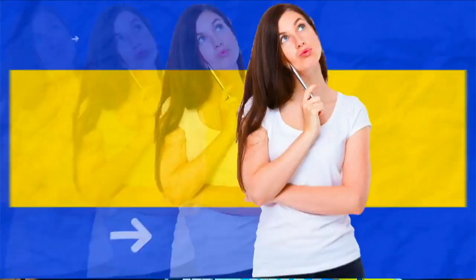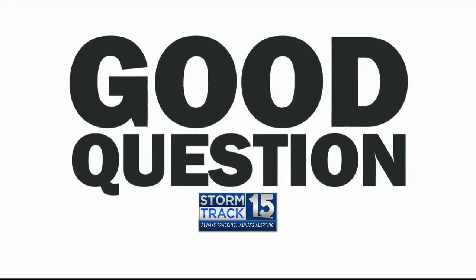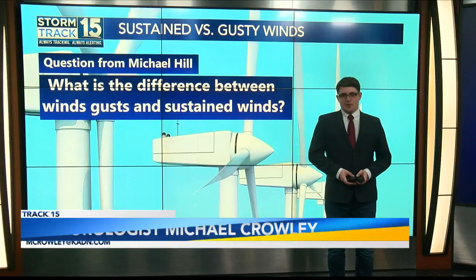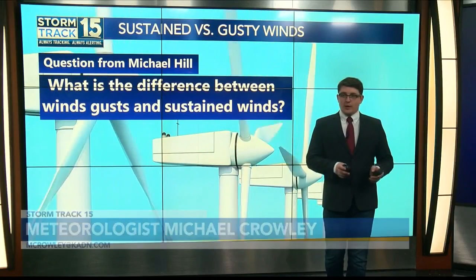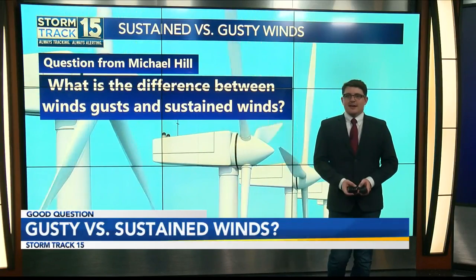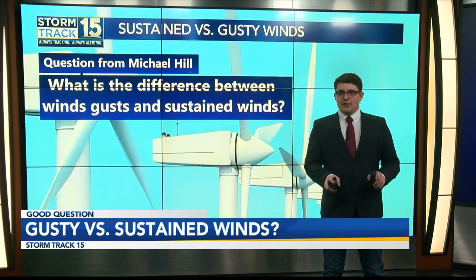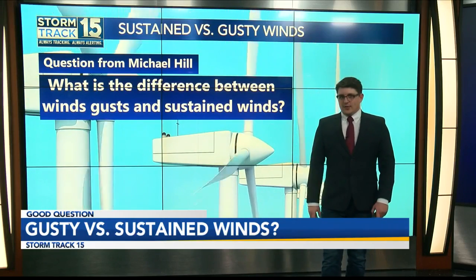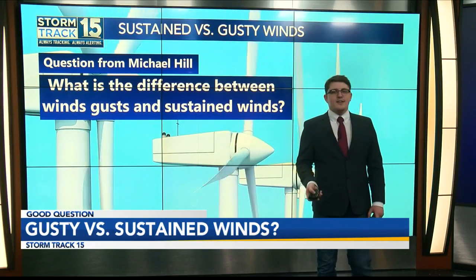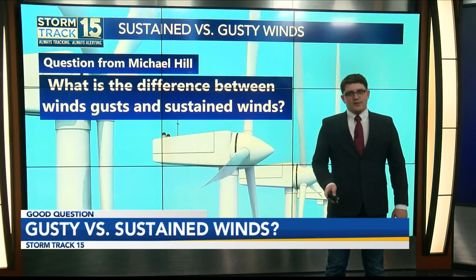That's a good question for StormTrack 15 meteorologist Michael Crowley. You may hear Dan, Adam, or myself say something like sustained winds of 10 to 15 miles per hour with wind gusts upwards of 30. Now, you may think that these are pretty much the same thing, but there are actually some big differences between them. So today we will answer Michael Hill's good question: what is the difference between sustained winds and wind gusts? Thanks for sending that good question in — we will answer it right about now.